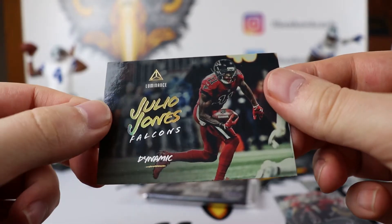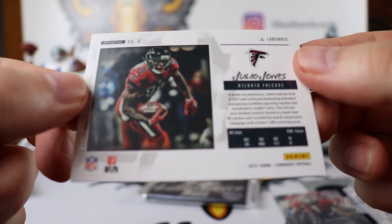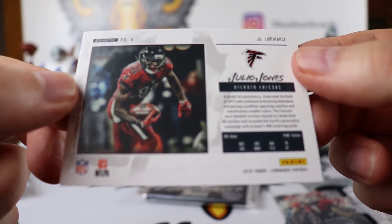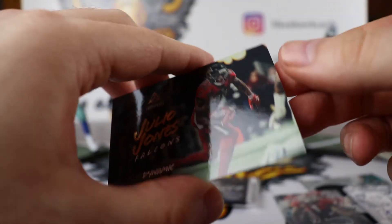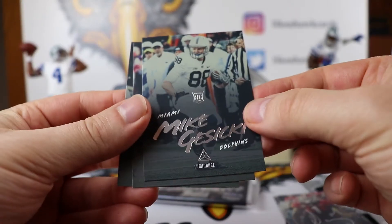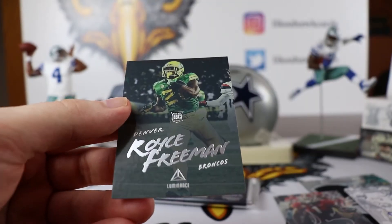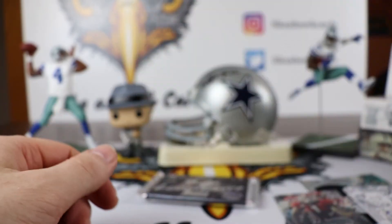Next we have a Dynamic Julio Jones card. I am liking how the back of these cards look — it is pretty sweet. Mike Gesicki on the Dolphins. Deion Cain. And Royce Freeman for the Broncos.